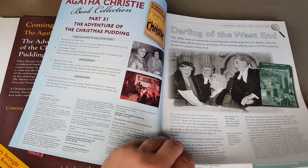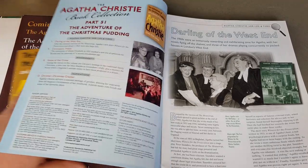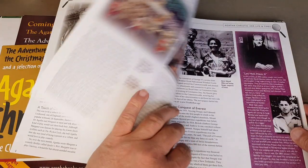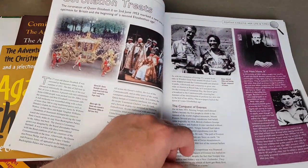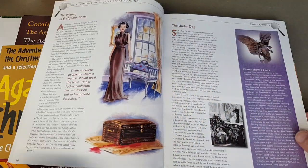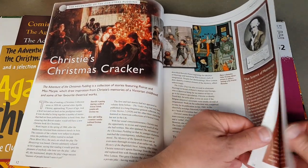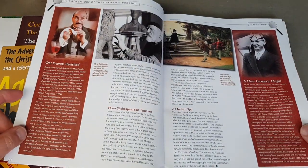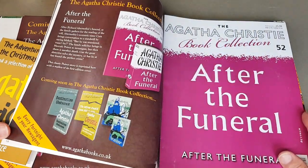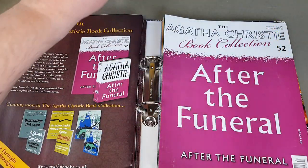Darling of the West End — that's another theatre adaptation. Witness for the Prosecution there. A coronation treats — we've just had another coronation in the UK with King Charles. Just a couple of Christmas ones she did, and I know if you're going to read one at Christmas week it should be this one or Poirot's Christmas.